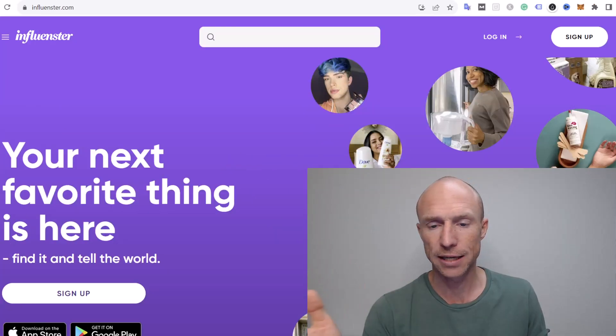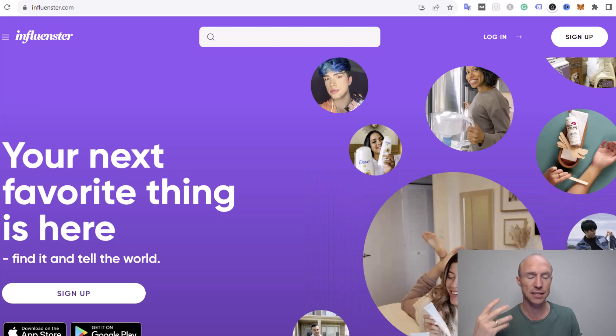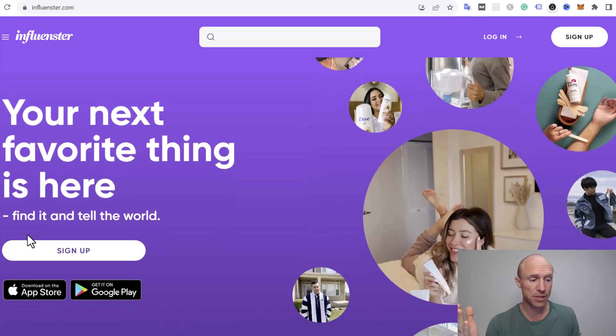Before I log in and show you how to use Influenster and what you can get out of it, let's first go over who can join. You can join Influenster from many different countries — it seems you can join from basically all countries — and you can join on the website or download the app, which is available on both iOS and Android devices.